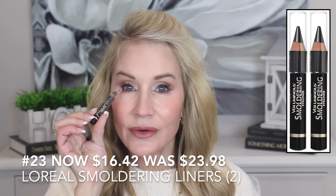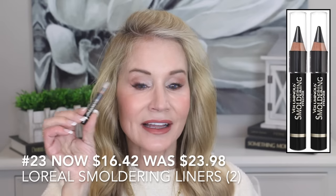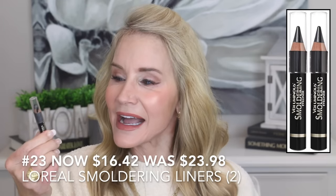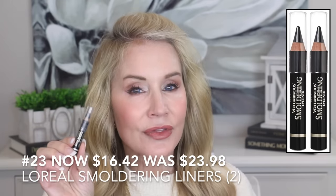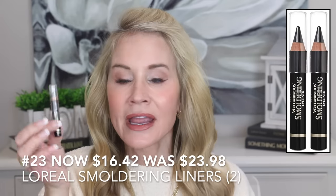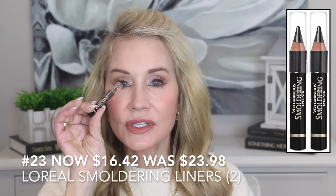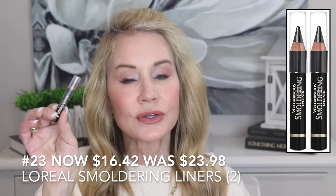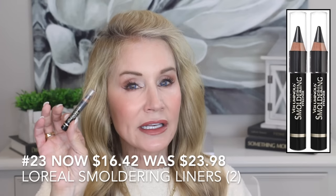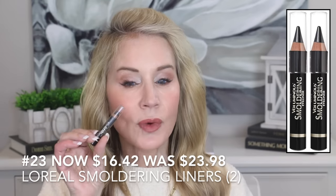Everyone needs a good water liner to fill in the tan area right under your lashes — otherwise you get a gap between black eyeliner and a tan line, which doesn't look good. When you put something like this L'Oreal Voluminous Smoldering eyeliner in your waterline, it makes your eyelashes look thicker and like you have more lashes. I've tried lots of different eyeliners but I particularly like this for that area because it is so soft yet really wears a long time. It's on sale for $16.42 for two of them — regularly almost $24. It's the absolute best eyeliner I've found for the waterline.